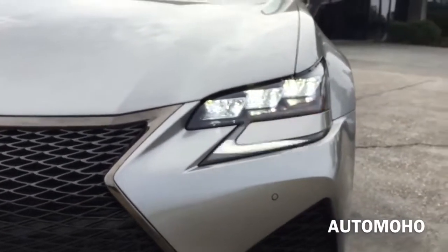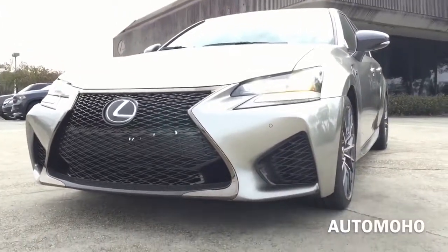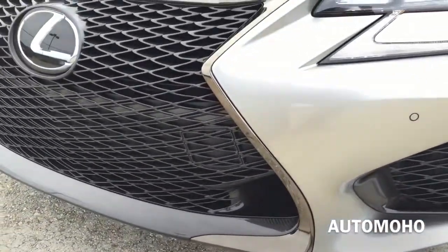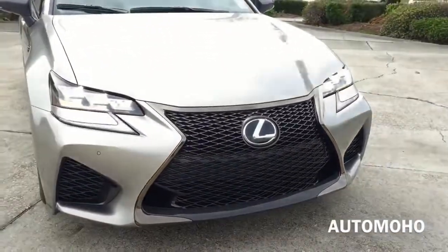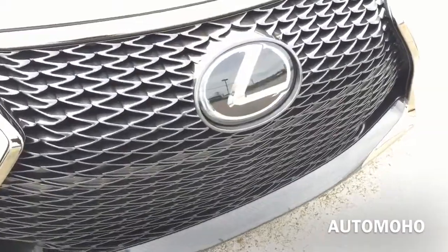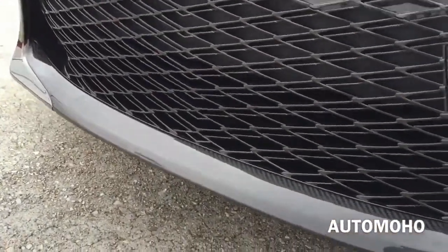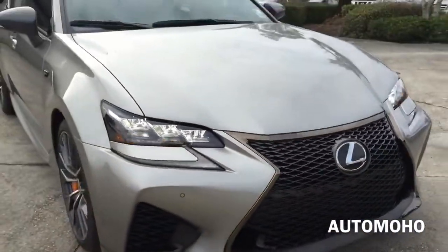It temporarily switches the headlamps to low-beam when another vehicle is detected ahead. At the bottom, you can see the aerodynamic lower front bumper with dual air intake that directs air into the engine. Here is a closer look at the Lexus spindle grille with the Lexus logo in the middle — very bold looking. At the bottom, you have the carbon fiber trim. Park assist as well as rain-sensing windshield wipers with adjustable speed are also equipped on this model.